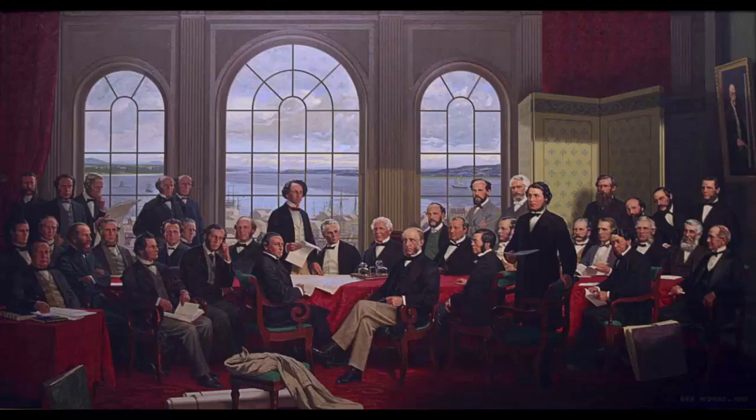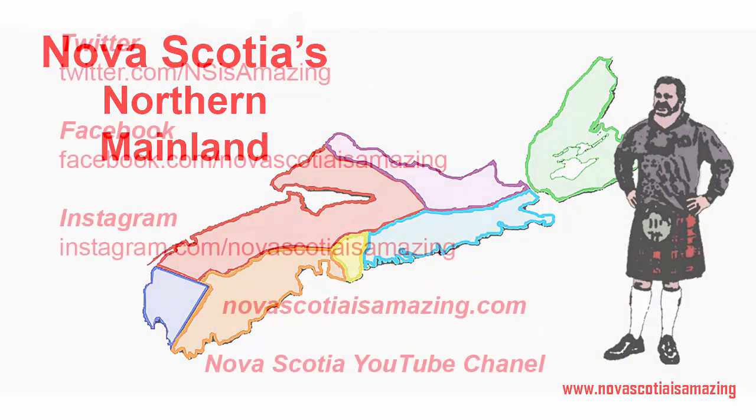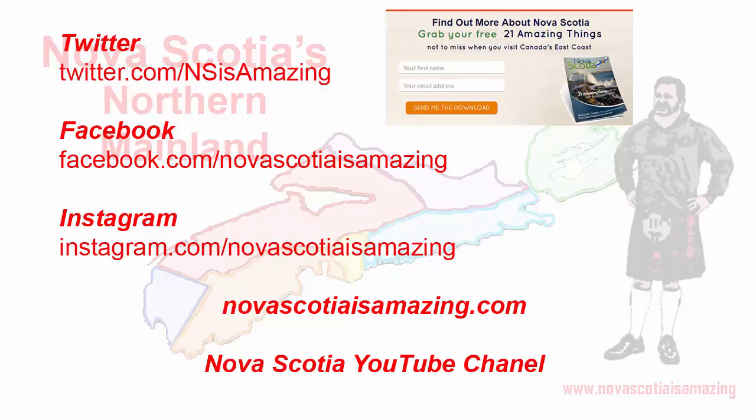As the Sunrise Trail ends, so does today's podcast, but not our travels through Nova Scotia. If you have any questions or comments, let us know on Twitter at twitter.com/nsisamazing, on Facebook at facebook.com/NovaScotiaisamazing, and on Instagram at instagram.com/NovaScotiaisamazing. Make sure to visit us at NovaScotiaisamazing.com and sign up for the list of 21 amazing things to do in Nova Scotia, as well as other tips, ideas, and special offers. Subscribe to this YouTube channel. In the next video we are going to take a look at the southern part of mainland Nova Scotia. Until then, have a fun day.